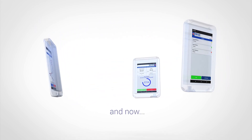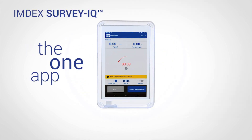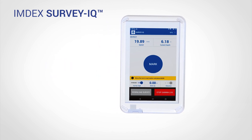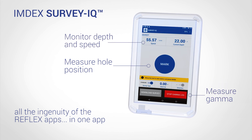With these tools becoming more integrated, Imdex has developed Imdex Survey IQ — the one app to rule them all. With all the ingenuity of the Reflex apps from the Sprit IQ and the Easy Gamma, the new Imdex Survey IQ makes operating and switching between tools seamless.